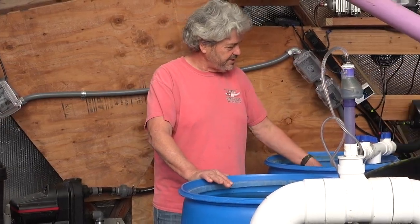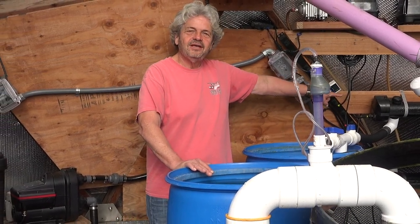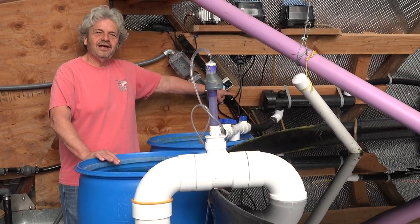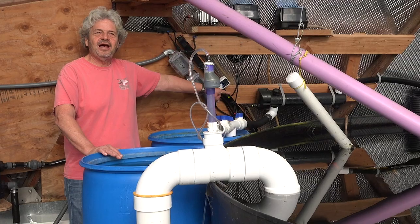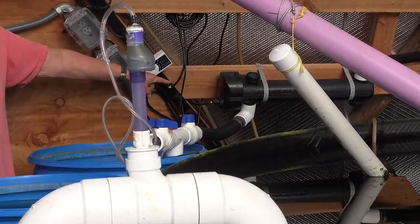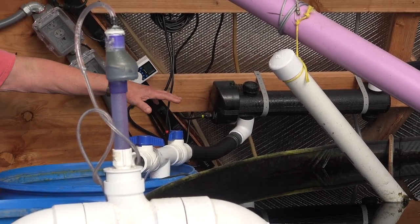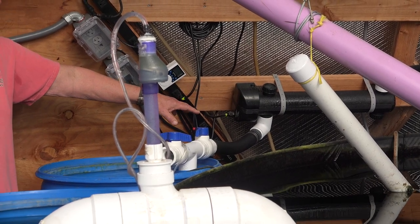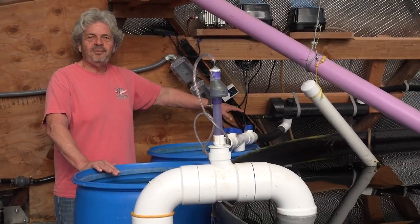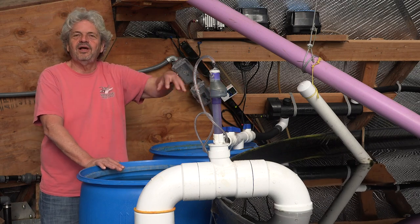We take the output of this biofilter and run it through a UV filter. This UV filter uses short-wavelength ultraviolet light — like you'd see in a hospital operating room — where it's used to kill bacteria and pathogens. We use it to kill single-celled algae and keep this nutrient-rich tank from turning into a pea-soup tank of algae. It also has the benefit of killing many bacterial and other pathogens that might affect the fish. That's the closed loop that keeps the water healthy here.